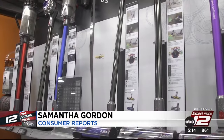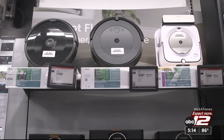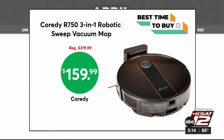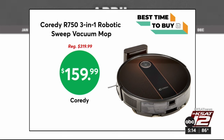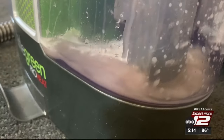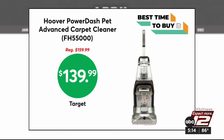Cleaning products are an excellent place to start this month, as retailers often lower their prices on items like vacuums to stay competitive during the spring cleaning season. Consumer Reports found some smart buys, like this robotic vacuum and mop from Cority — it's $50 off. The R750 Pro model got very good scores in Consumer Reports tests. For a deeper clean, consider a carpet cleaner. The Hoover PowerDash Pet Advanced Carpet Cleaner is on sale for $140 at Target.